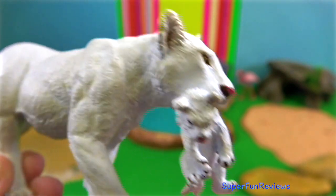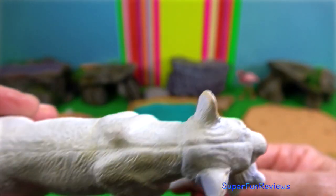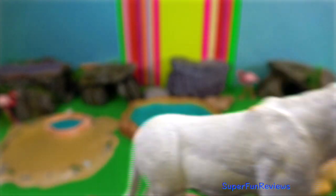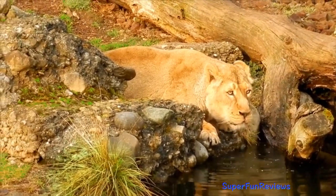The Maasai lion inhabits East African countries such as Ethiopia, Kenya, Tanzania and Mozambique. These lions have longer legs than other subspecies of lions.